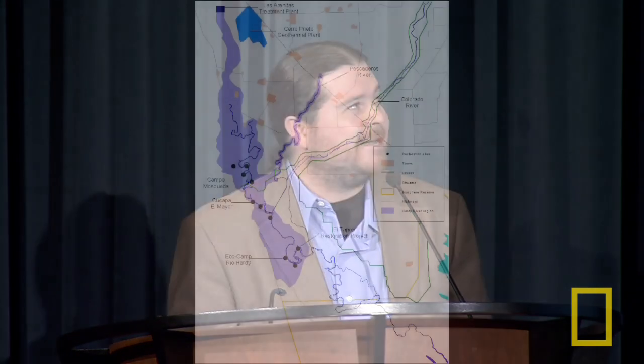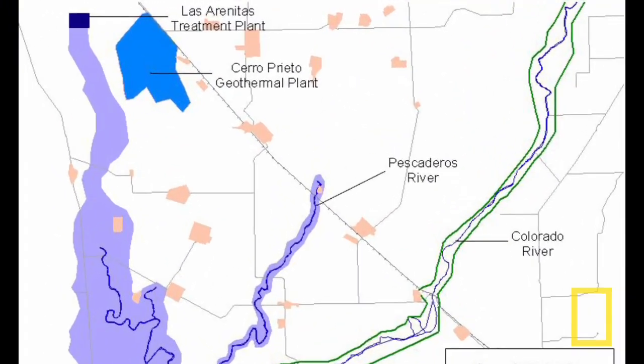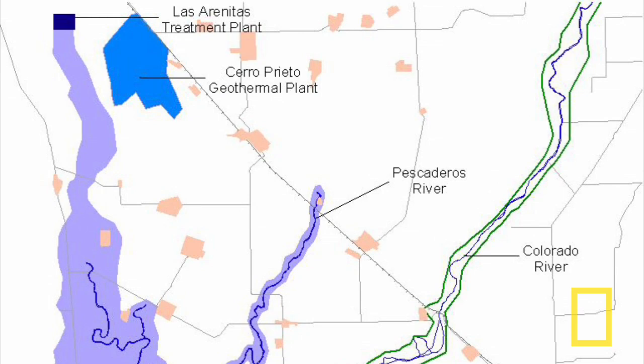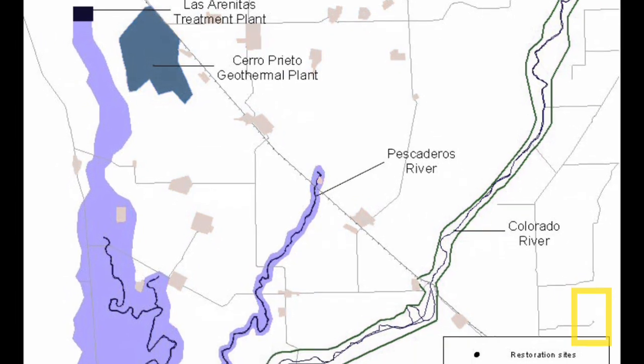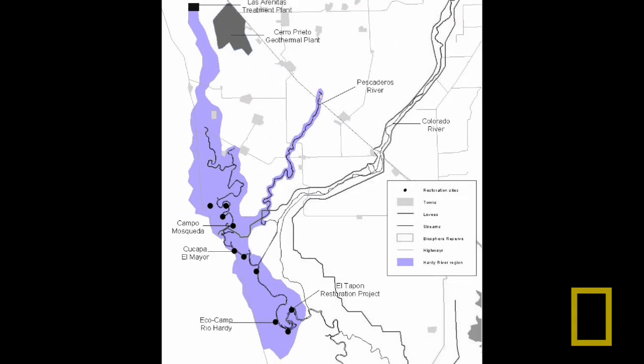We are trying to get any water we can — not just water rights, but also treated wastewater. There is a wastewater plant called Las Arenitas that treats water from the city of Mexicali. We made an agreement with the state government of Baja California to guarantee 30% of that flow as an in-stream flow for the Hardy River. This has been very important because it doubles the flow in the Hardy, helping us reach our water goals there.